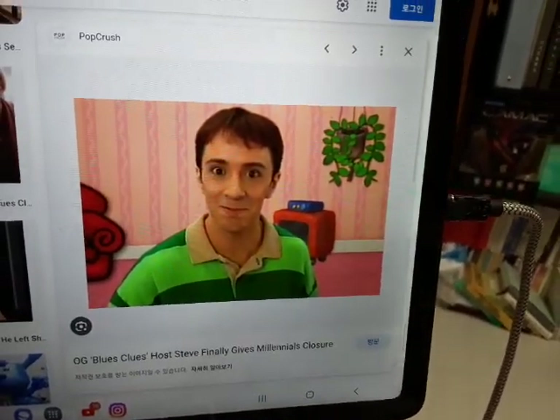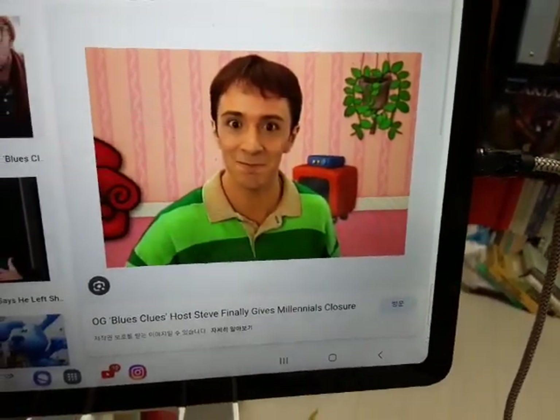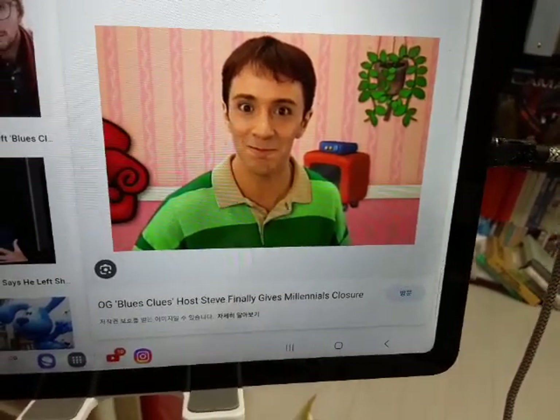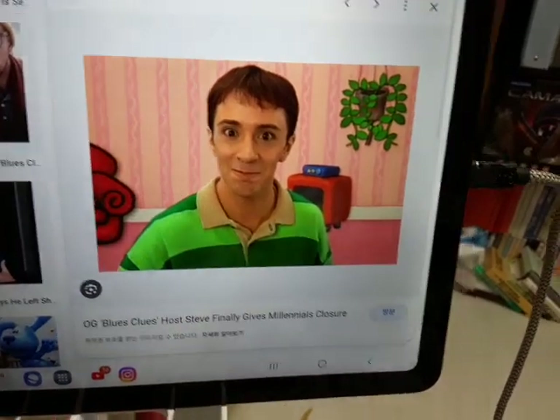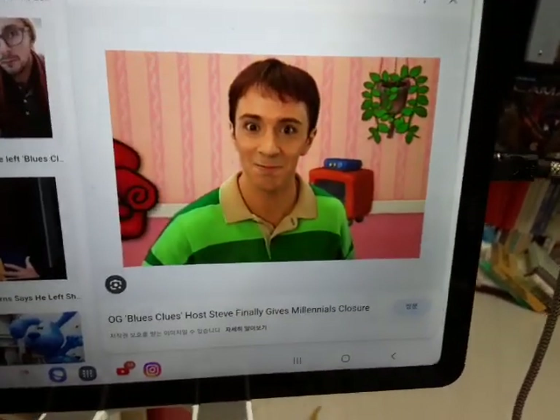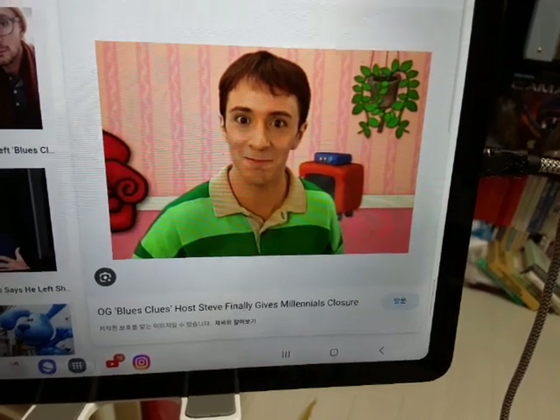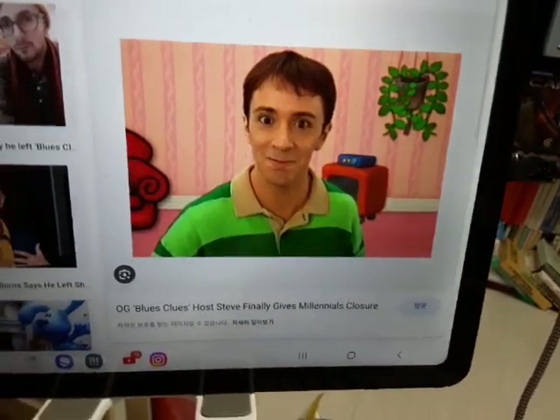Hi, Ben Sobel, it's me, Steve, from Blue's Clues. How are you today? That's great to hear. Today, I'm gonna tell you about my favorite season four episode of Blue's Clues. Wanna know what it is? Okay, let me tell you.